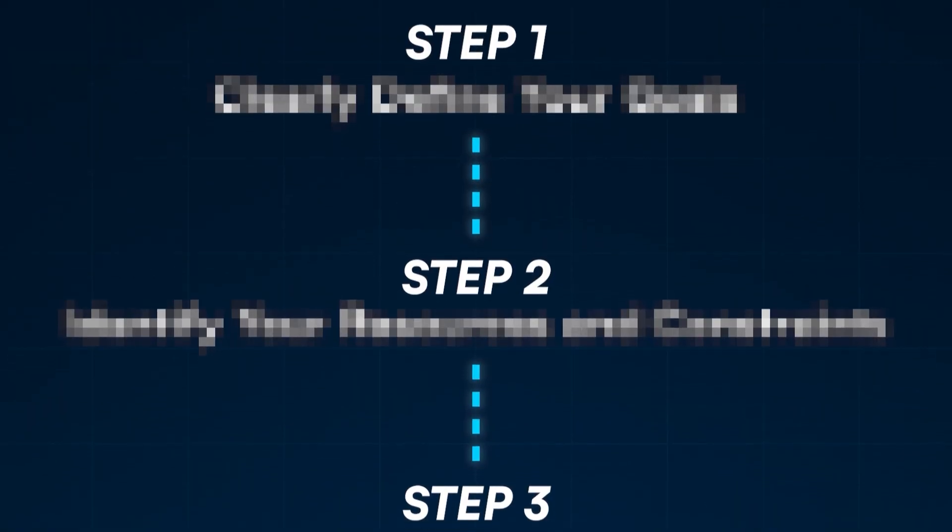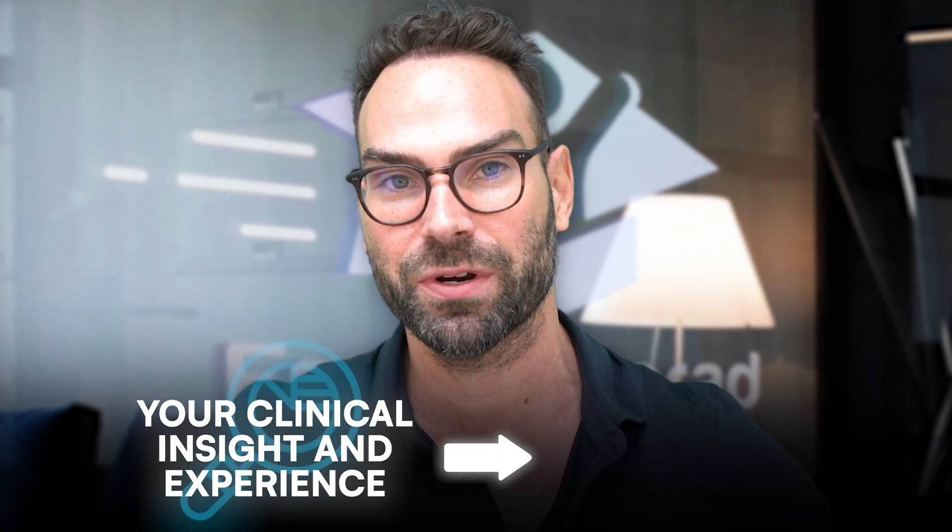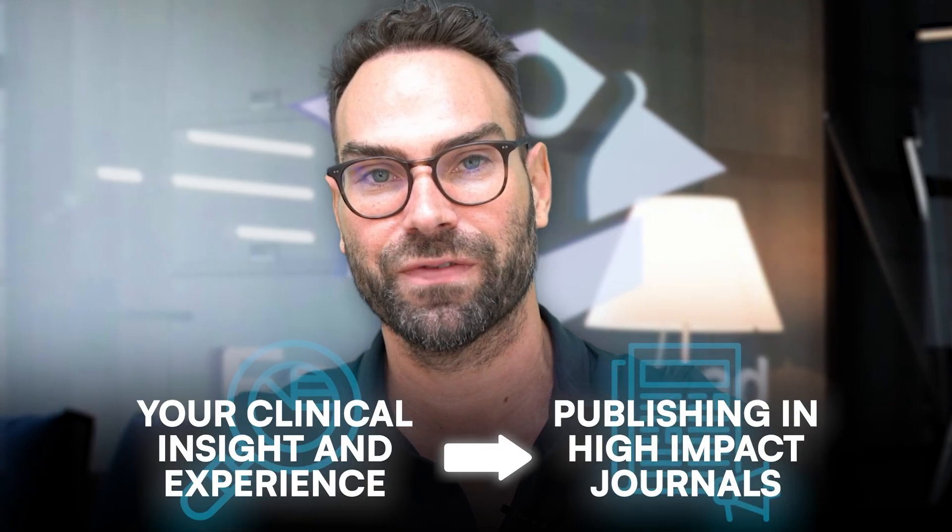In this video I'm going to share with you a step-by-step structured roadmap designed specifically from my experiences working with dozens of clinicians, that can help take you from your zone of genius — which is real clinical insight and experience — to publishing in high-impact medical journals fast.